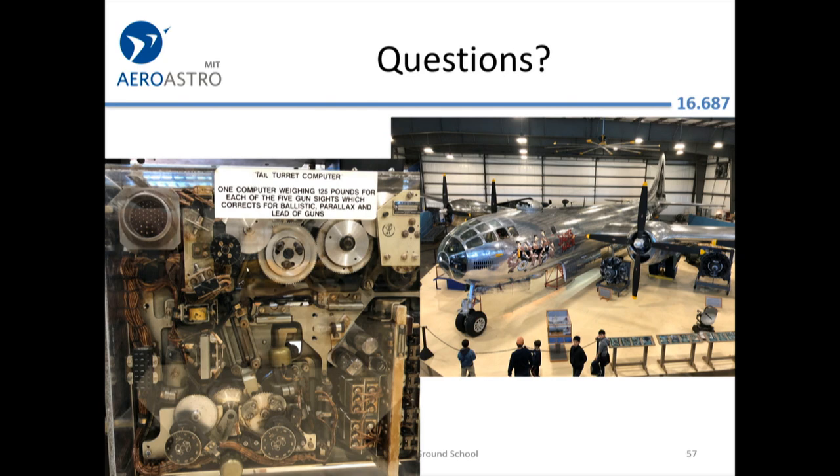They have a restored Boeing B-29 bomber in the air museum at Bradley. If you want to know why I get de-friended on Facebook — I posted a picture of their turret computer and said I found the original iPad in the museum. That was hashtag not funny.